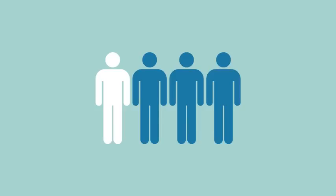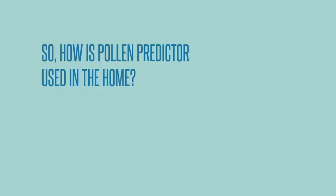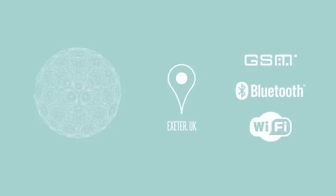Pollen affects one in four people worldwide and is rising. So how is Pollen Predictor used in the home? Each Pollen Predictor is pre-registered with your location and method of data connection. This could be GSM, Bluetooth or Wi-Fi networks.